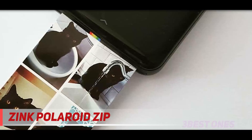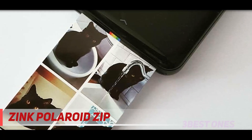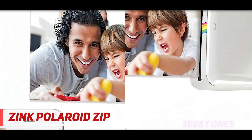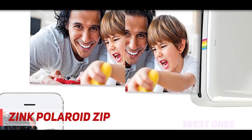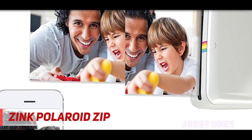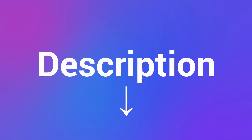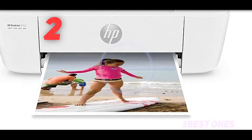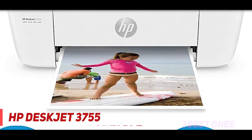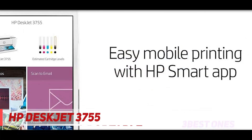With the portable design, you can share your favorite pictures whether you're on a vacation, at a party, outdoors or indoors. If you're looking for the best small portable printer with high print quality for your outdoor needs, we highly recommend this one. Check out the description for more information and the latest price. Coming in at number two, the HP DeskJet 3755.